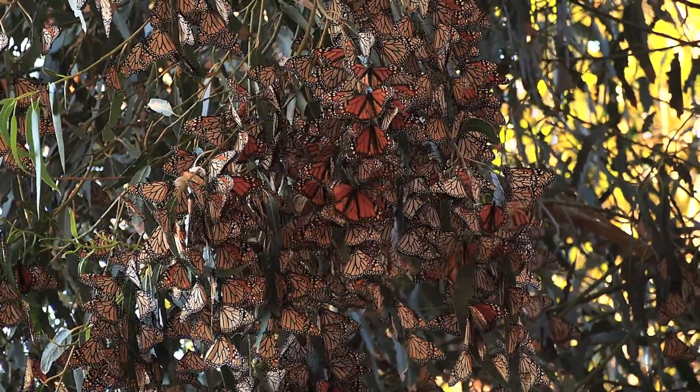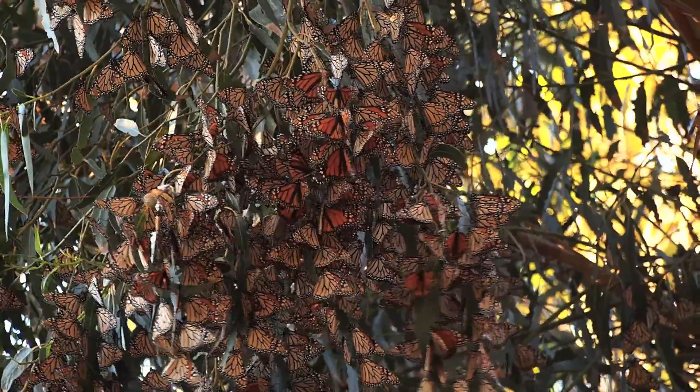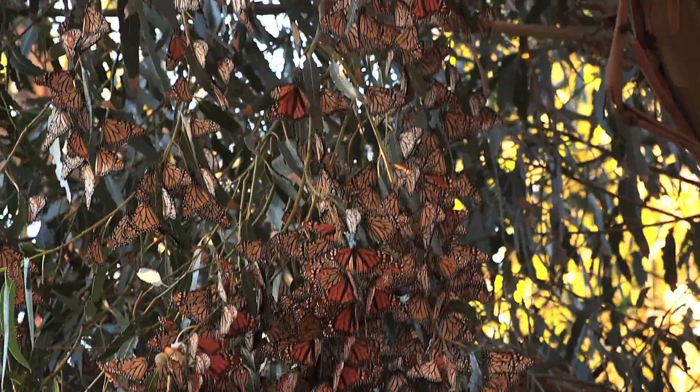Here's another look at the clusters at 4:30 p.m., near sunset, where they're more organized.